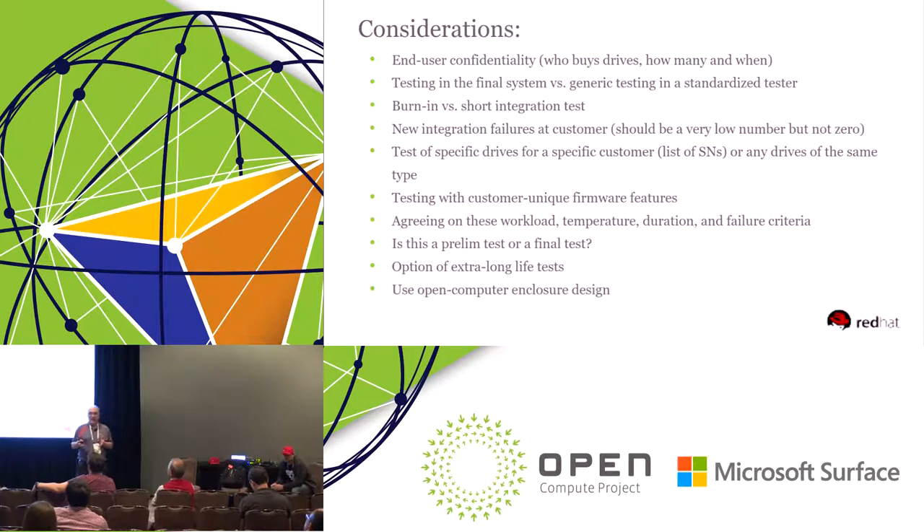Testing could be the final test or just a generic testing in a standardized enclosure. Is it burn-in versus a short integration test? Burn-in means you're testing the drives in the final place where they'll rest, or you're testing somewhere different from where they'll be used — which adds the risk of damage during transportation after your tests.